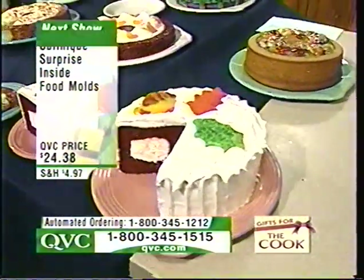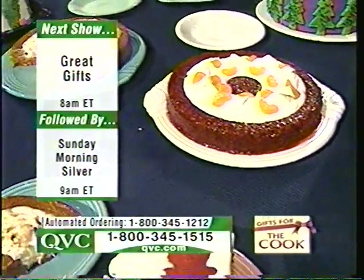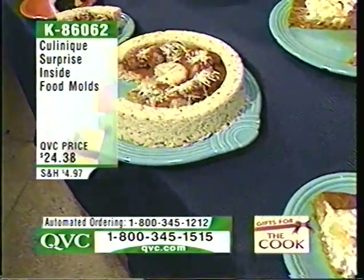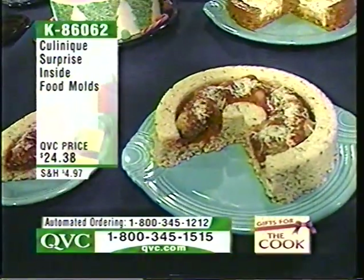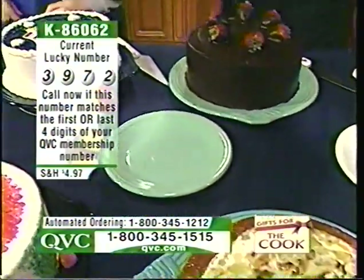Let me encourage everyone to use automated ordering right now — our phone lines are very busy, so please use 1-800-345-1212. You can always order on QVC.com. If you're currently holding on the line and the operator asks if you'd like to use Q Reserve to reserve your item, you can then finish placing the order through automated ordering or by waiting on an operator. Take advantage of that — don't hang up, because you've got lots of options.